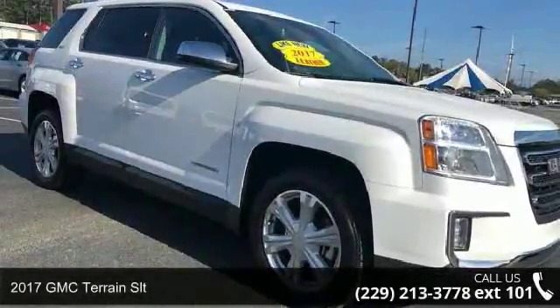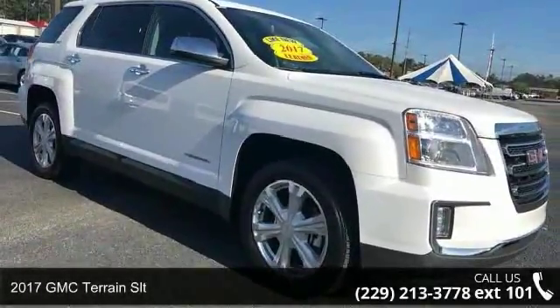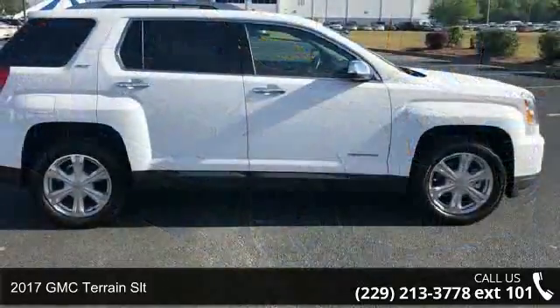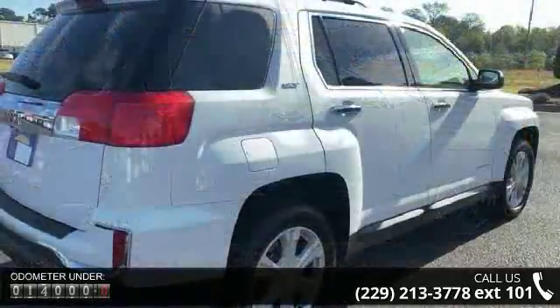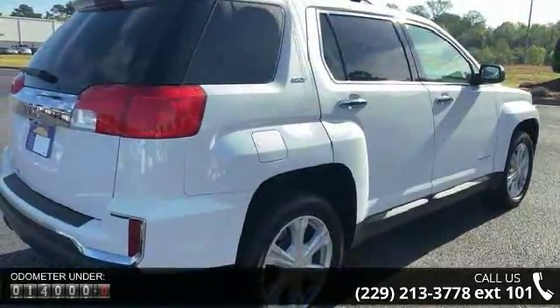Arrive in style with this 2017 GMC Terrain SLT. This may be the set of wheels you've been looking for. This vehicle comes with a reliable 4-cylinder engine, connected to a smooth shifting automatic transmission.